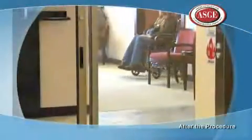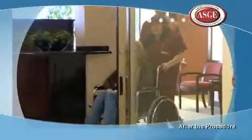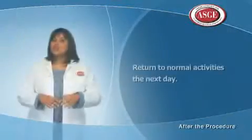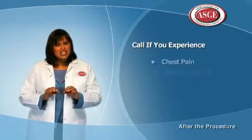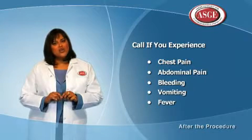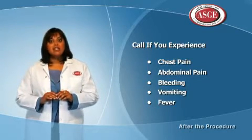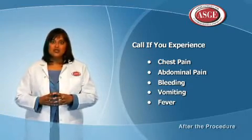You will also receive instructions for what to do once you arrive back safely at home. Because of the effect of the sedatives, you will be asked not to drive, go back to work, or participate in any physical activities. You can return to normal activities the next day. Occasionally, patients have a sore throat after the exam, which usually goes away within a few hours. Although complications are rare, you will be given a number to contact your doctor if you have any chest or abdominal pain, bleeding, vomiting, fever, or any other questions or problems related to the procedure.